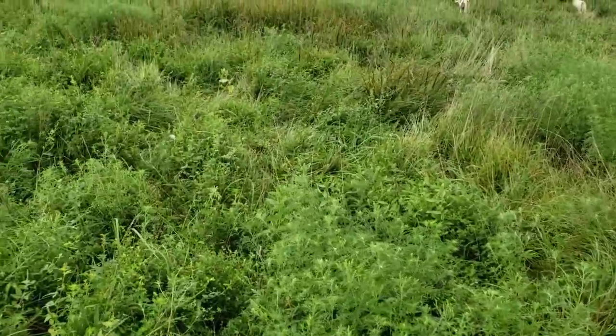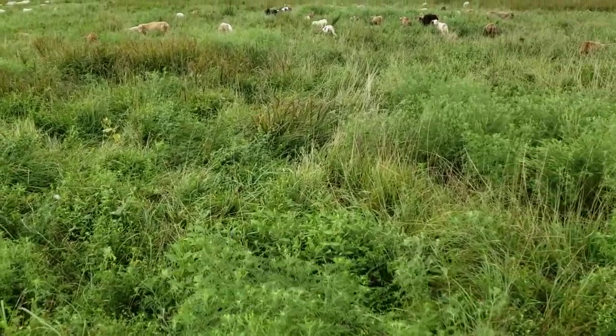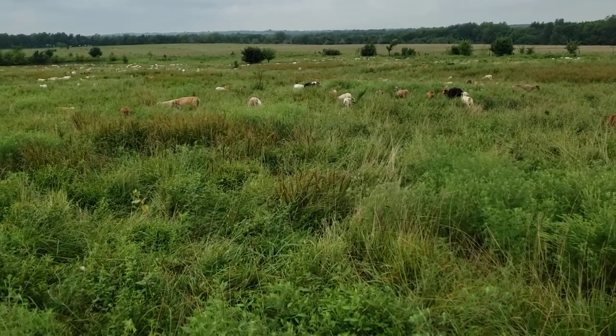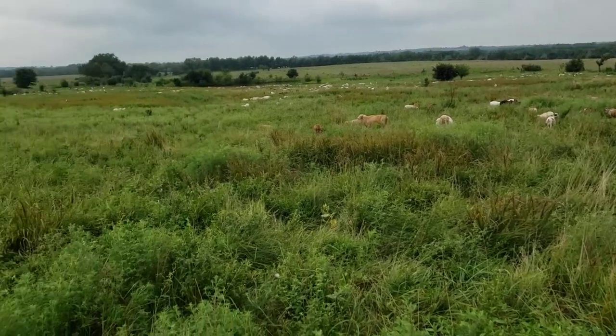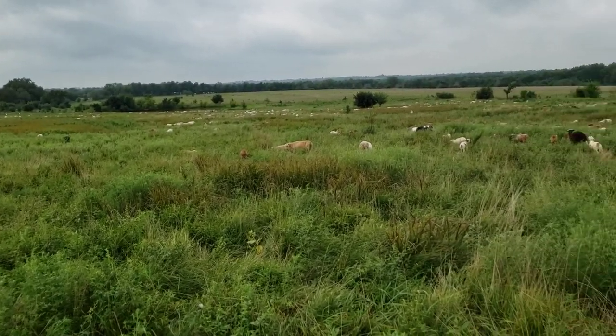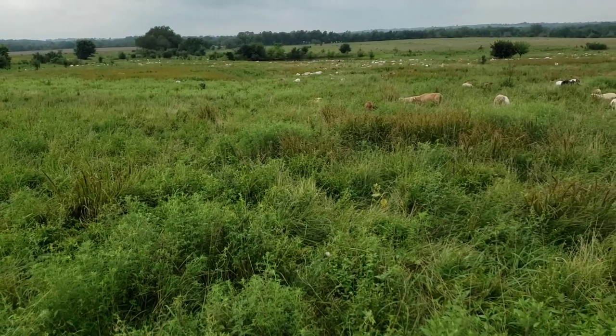So we're going to let them graze. This is about 70 acres, split up into 9 or 10 paddocks here, you might say. This is the biggest one, and then we'll water out of that pond. We have waters set up for the other paddocks too.